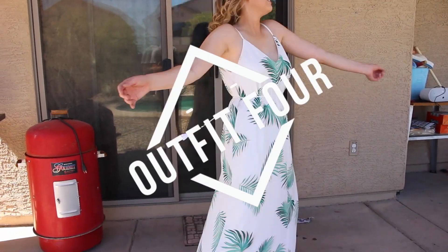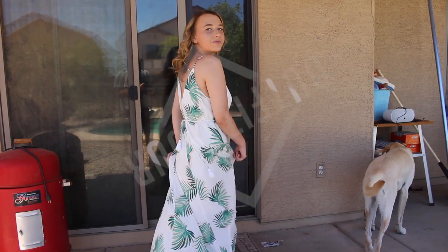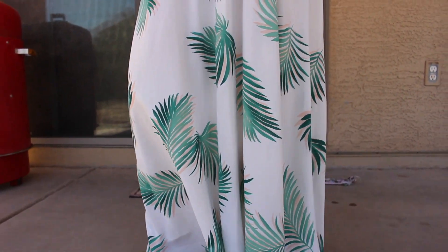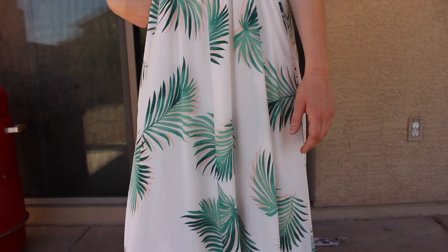For the fourth outfit, I'm just wearing this simple white palm tree print dress that I got from Forever 21 with the same yellow sandals.